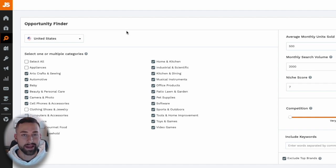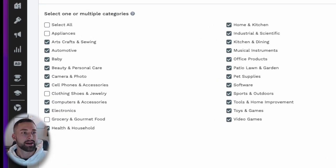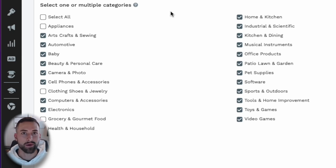Now let's get into the Opportunity Finder. The first thing we want to do is limit the categories that aren't great for wholesaling. I've deselected appliances, clothing, shoes, and jewelry, and grocery and gourmet food. With groceries, there are typically expiration dates and more seller restrictions. Jewelry is a gated category. And I don't foresee you reselling washers, dryers, and stoves on Amazon, which is very costly as a third-party seller.